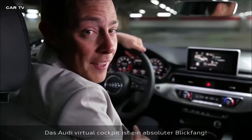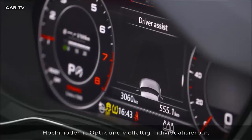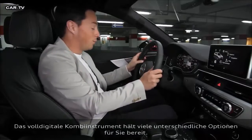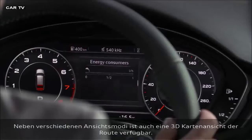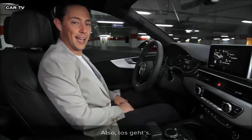The virtual cockpit of the A4 catches your eyes straight away. Not only is it super modern, but it is highly customizable as well. The super bright, fully digital display has many different options — you can switch between different modes and access even a 3D map of your route. Right, it's time to get going.